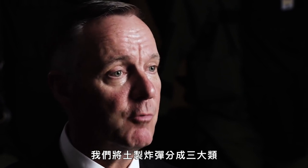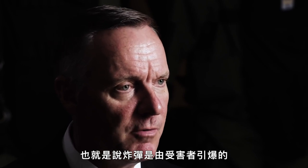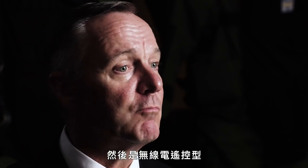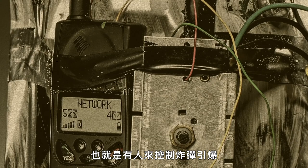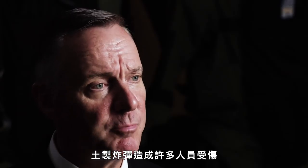We categorize IEDs into three different categories. We have victim-initiated, which means the victim has to do something to make it go off. We have timed, which means in a certain amount of time it's going to detonate. And then we have radio control or remote control, which means someone else is controlling when that device is going to detonate. An improvised explosive device presents a number of personal injury issues.